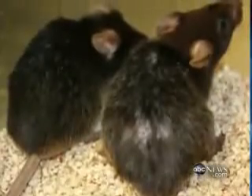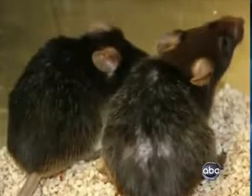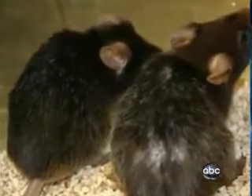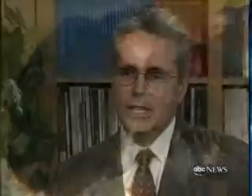Look at this picture. The mouse on the right has bad skin, gray hair, and is balding. But the one on the left had its telomeres flipped back on. And you can see that essentially you now have a dark coat color, that the hair is restored, that the coat has a nice, healthy sheen to it.